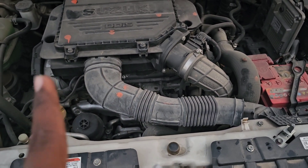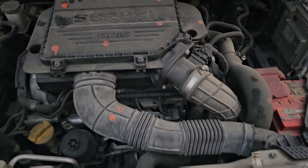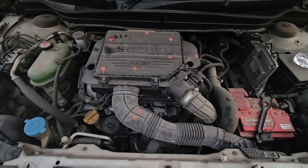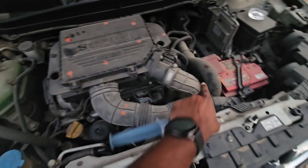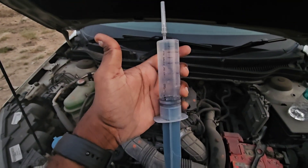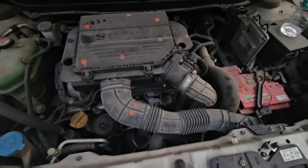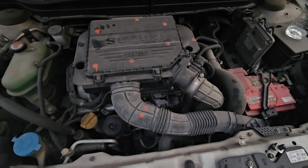We are going to be looking at light smoke before injection. This is the Marathi Suzuki. We are going to use 55ml water and 5ml vinegar, because of the 1.5 litre diesel engine. We are going to be looking at light smoke.